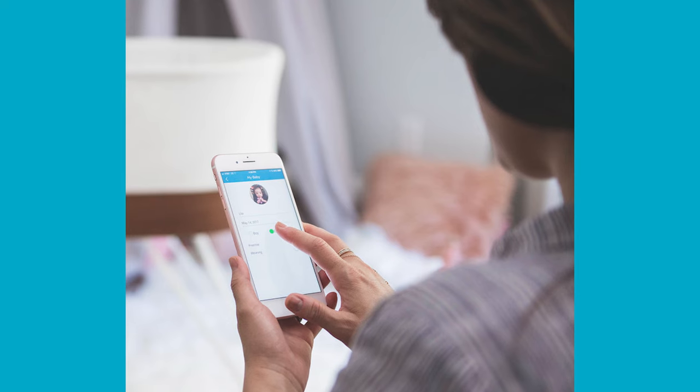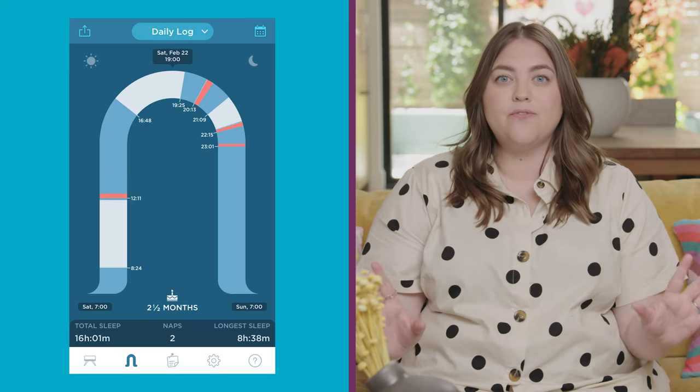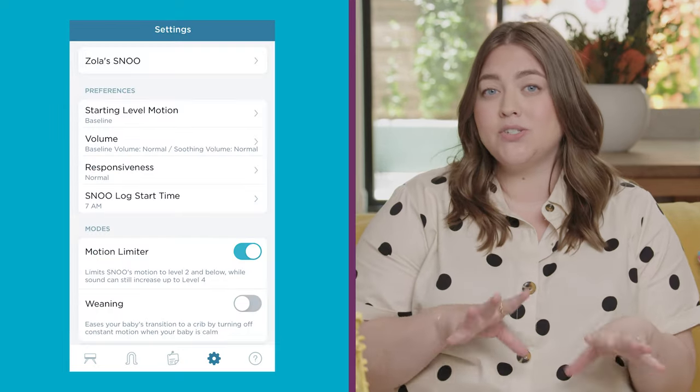The SNOO app has all the features that are going to make your life with a newborn so much easier. It gives you daily tips and practices right from Harvey Karp himself, the pediatrician and author of The Happiest Baby on the Block. Within the SNOO app, you can get fully detailed sleep reports and adjust all the settings, which makes sleep so much easier for both you and your baby.